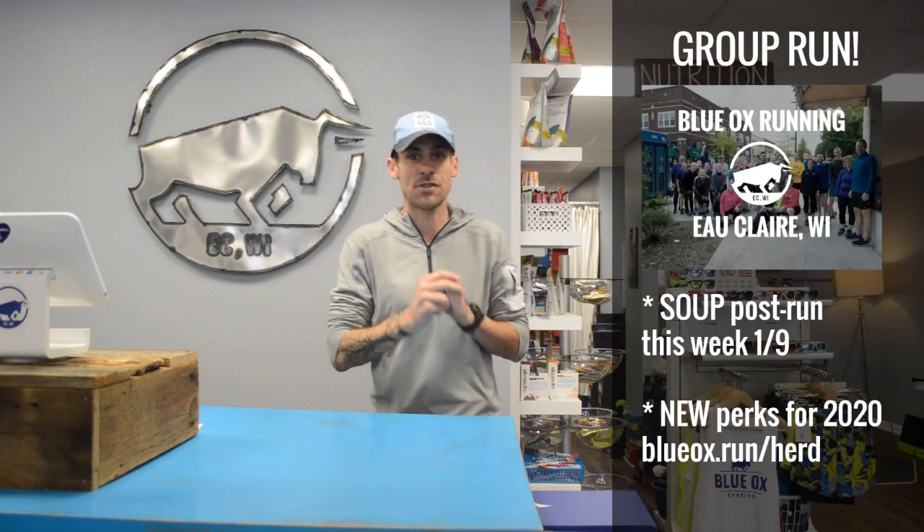Hey everybody, welcome to another weekly update with Blue Ox Running. It is January 8th, it's a Wednesday. So tomorrow we have a group run, and tomorrow's group run is going to have soup.